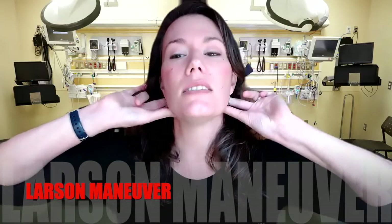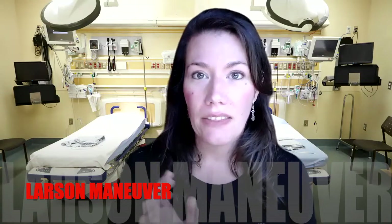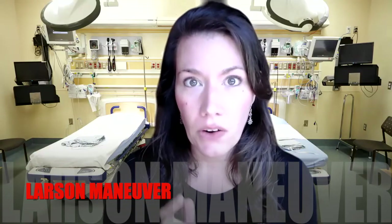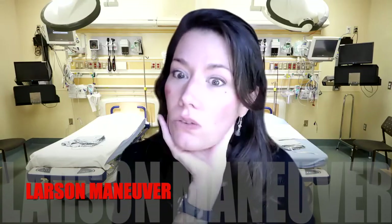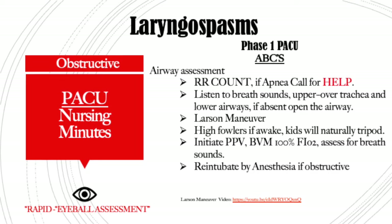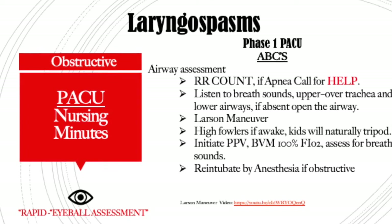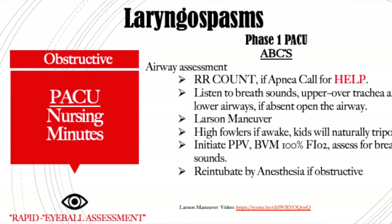You're actually putting pressure on the vagal nerve, which should open up the vocal cords. I have seen this done with pediatrics, and kids will want to — if they're awake and air hungry — naturally tripod. You can just hold them up like this, getting their airway open. Then you want to get your ambu bag out and give positive pressure ventilation to push pressurized air past the closed cords to ventilate the patient.